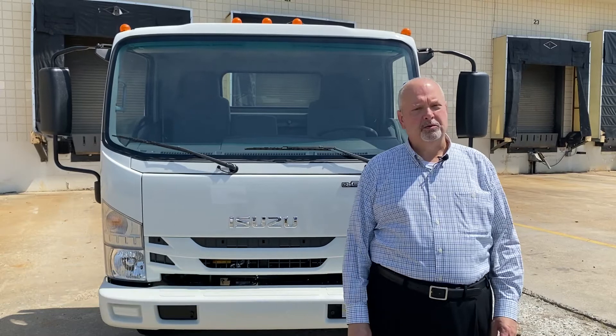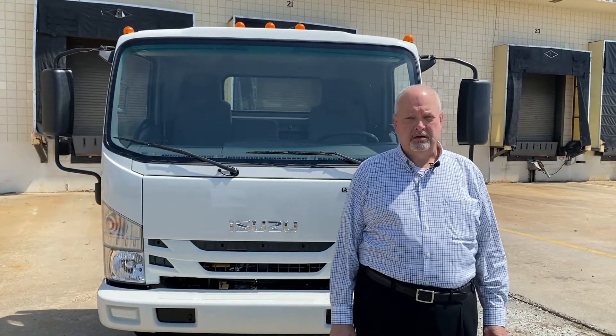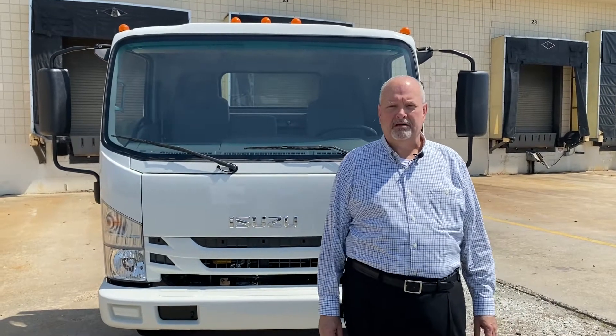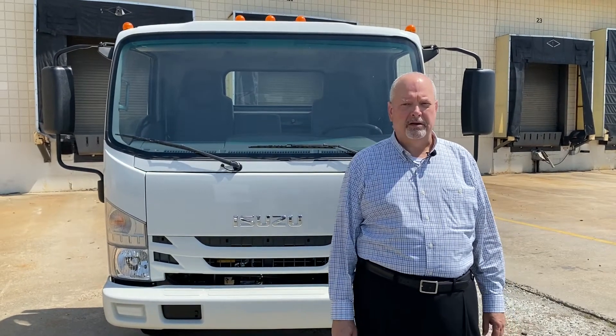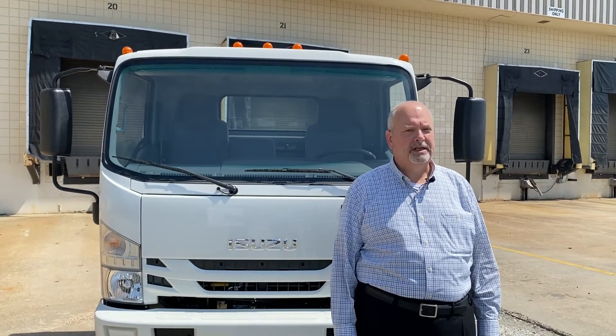My name is Richard Stegall and today we're in beautiful Greensboro, North Carolina at Transource Isuzu Truck Center. I'm going to show you a 2022 Class 5 Isuzu gas NRR, and in a few minutes you'll understand why Isuzu has been the best-selling low-cab Ford truck in America every year since 1986, and why no matter where you go, you're bound to see one of these Isuzu workhorses in service.